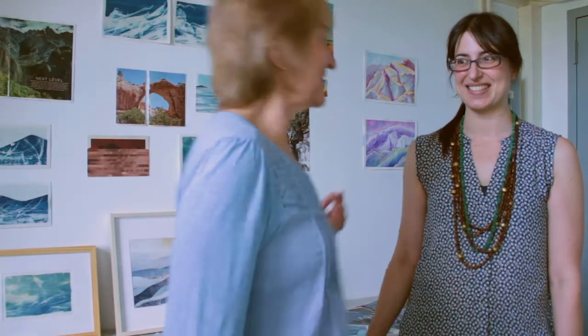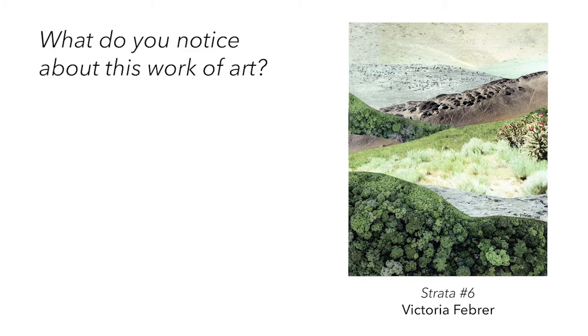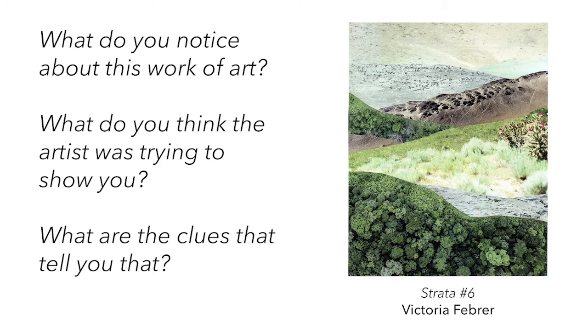I have a special guest joining me in the studio today to look at the collages. This is my mother, Isaura. Let's take a look together at the piece that was in the 92Y Faculty exhibition. What do you first notice when you look at this work of art? What do you think the artist was trying to show you? What are the clues that tell you that?